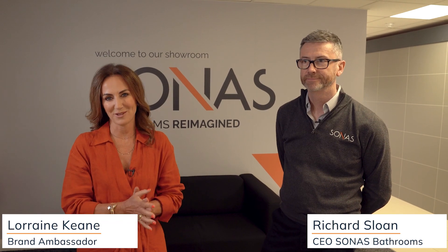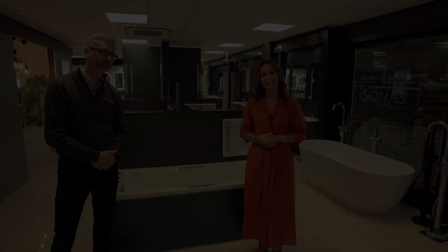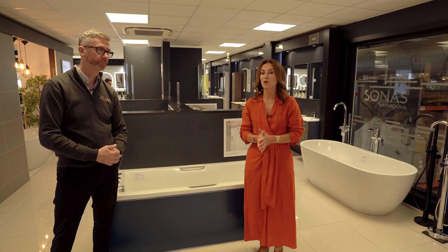Here we are in Sonos bathrooms showroom to help you with some expert advice on planning your bathroom with Richard Sloan from Sonos. This is part of a series of videos to help you navigate your way through the journey of planning your bathroom with guidance from leading bathroom brand Sonos. In this episode we are going to talk all about baths.